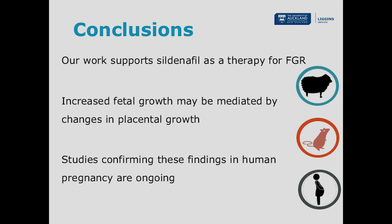Just to wrap up: the different animal studies have their different strengths and we've been able to harness these strengths in conjunction with research done in human subjects to investigate a potential new therapy for fetal growth restriction. Our work certainly supports sildenafil as a treatment for growth restriction, but suggests that the changes in growth are not due to uterine artery dilatation, but may be mediated by changes in placental growth. Studies confirming these findings in human pregnancy are ongoing, as are further studies of placentas collected from the mice and sheep, to really try to tease out what is going on in these tissues to cause these changes in fetal growth.